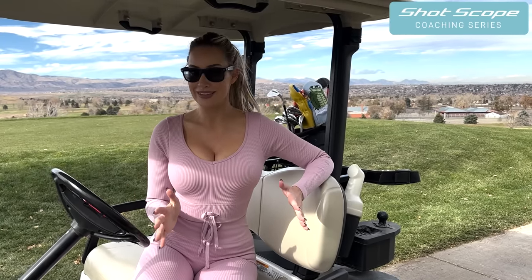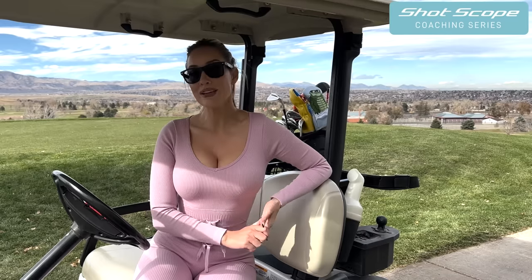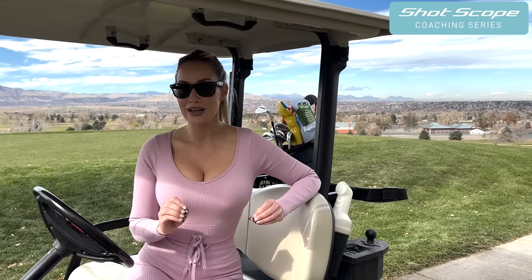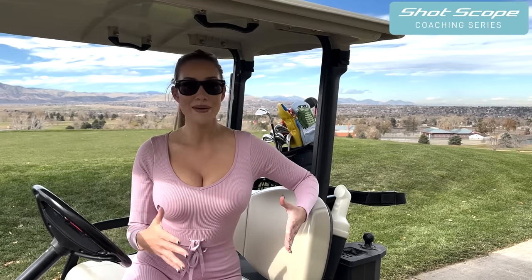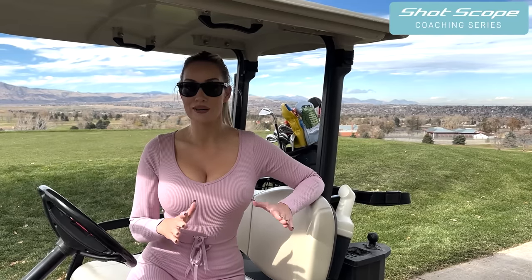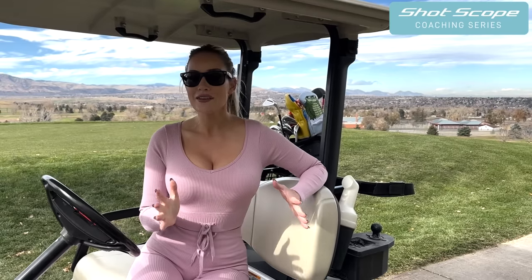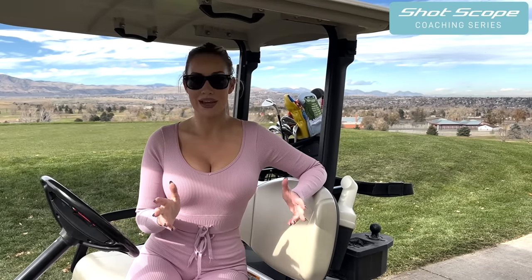Hey everyone, it's Paige, and welcome back to another ShotScope coaching series provided by ShotScope. I'm really excited about this one because I looked into the data, which is always so fascinating to see, and it actually went against some of the things that I believe. I love teaming up with people like ShotScope because it makes me a better golfer, but it also makes me a better instructor.